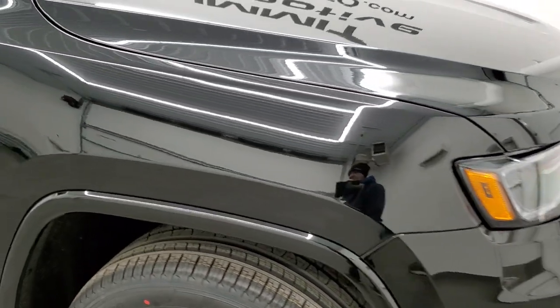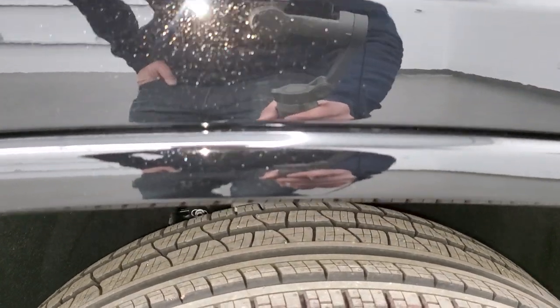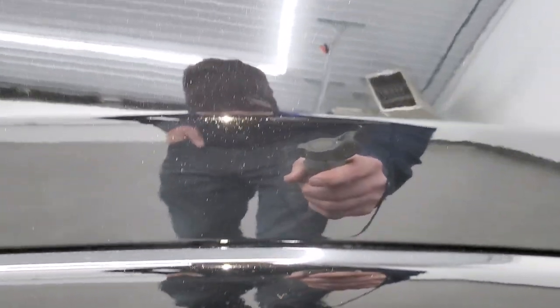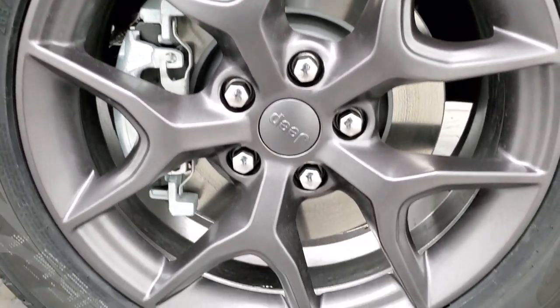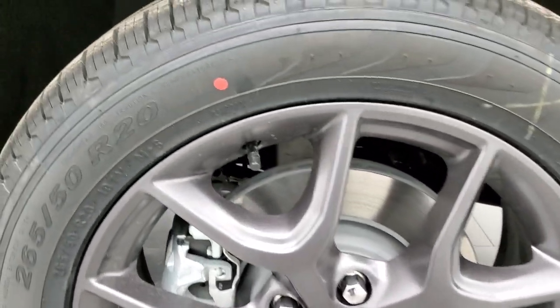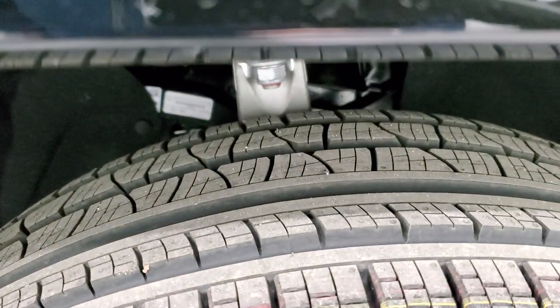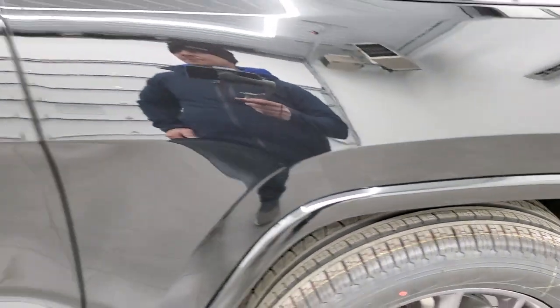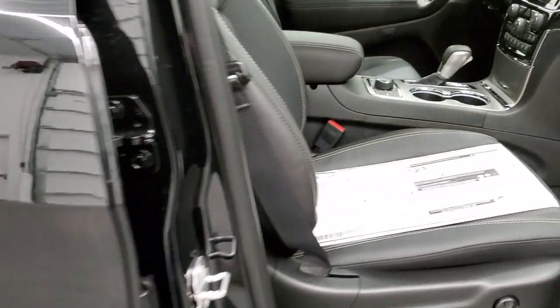I've always liked this body style Grand Cherokee, and it's exciting that they're coming out with a new one, but it's also kind of sad that this one's going away because it's been such a great product for Jeep and Chrysler and Ram. There's your Diamond Black. It comes with the granite crystal 20-inch painted rims and it has Pirelli Scorpion Verde tires — these are 265/50 R20s — and you can see it's kind of an all-season tread pattern. You also get the granite crystal mirror backs.